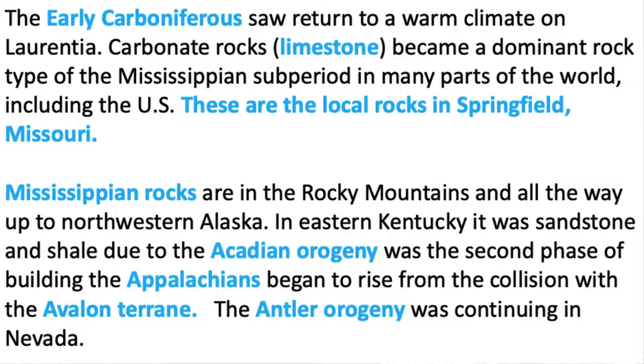Mississippian rocks are also in the Rocky Mountains and make their way all the way up to Alaska. The most sandstones and shales from the Mississippian are on the backside of the Appalachian Mountains — on the west side you get limestones, sandstones, and shales, because the orogeny was building mountains that weathered and eroded, leaving a legacy of sandstone and shale. The Antler Orogeny is still continuing on the west, and the Acadian gave way to the Appalachian orogeny.